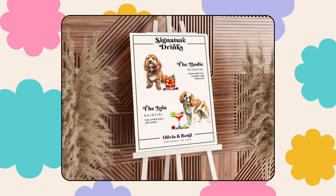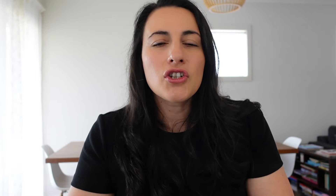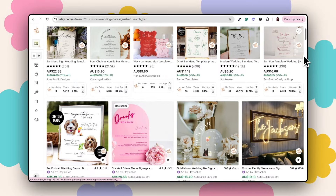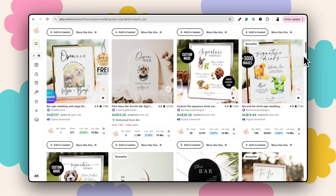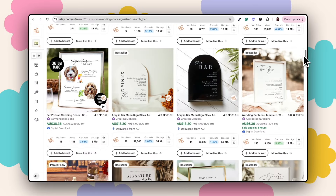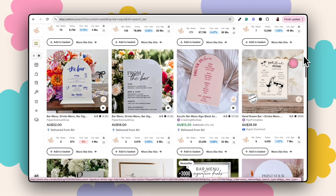Before we start designing, we need to make sure this product idea is worth pursuing, so let's start with some market research. The product is custom wedding drink signs with personalized details — and most importantly, a picture of the customer's pet or pets' portraits. To do my research, the first thing I like to do is hop onto Etsy and search for terms like 'custom wedding bar signs' or 'pet wedding decor.'